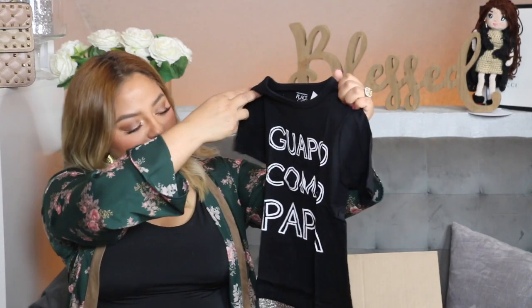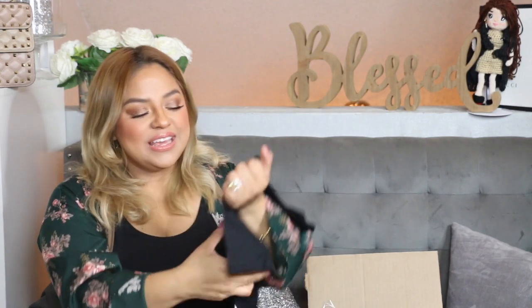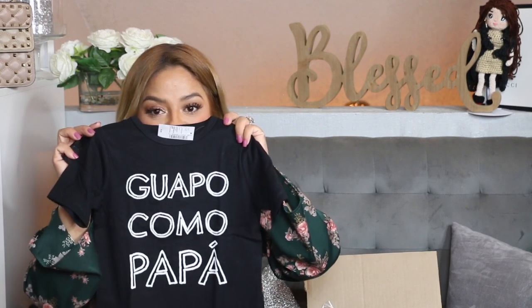This shirt is adorable — this is for my guapo! It says 'Guapo Como Papa,' meaning 'Handsome Like Daddy.' Leo always tells me to do his hair 'like a guapo' because every time I do his hair I tell him how handsome he is. The price was only $5 and I did get this in a size 4T — so so cute!